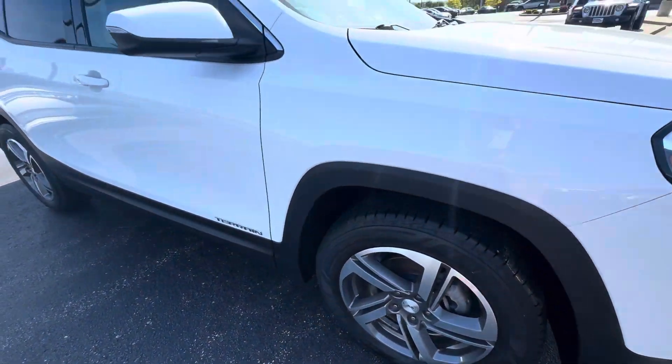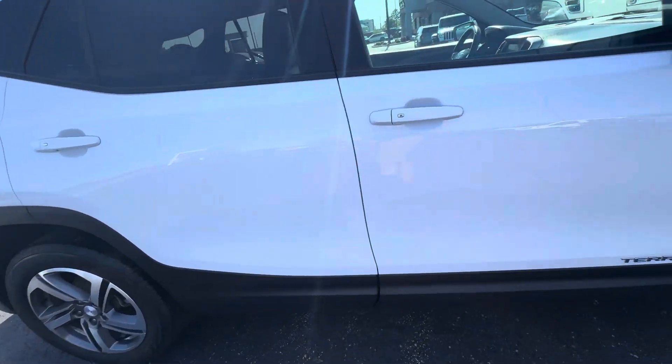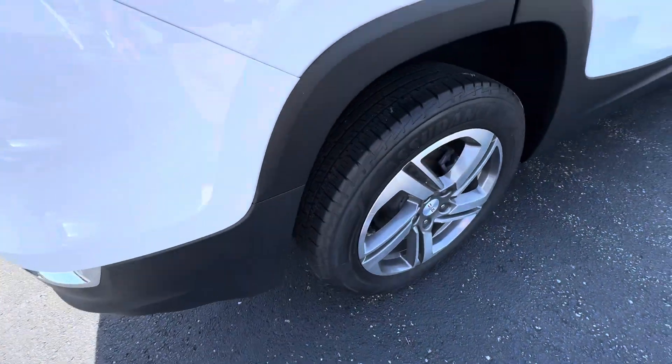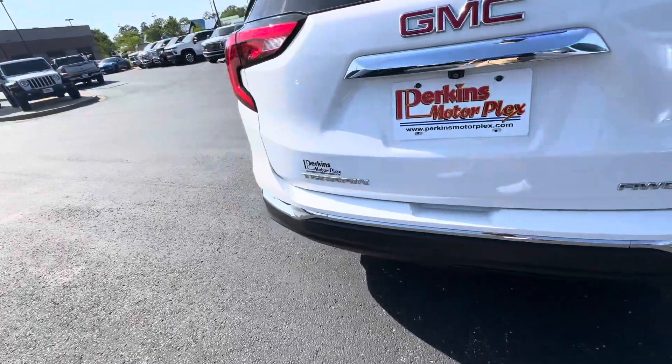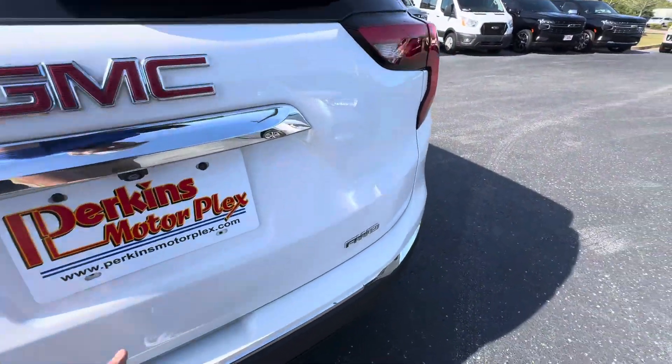Wheels and tires, everything looks good on this side. Body looks great going down this side — I don't see any door dings or anything like that anywhere. Overall, the wheels look good on this side, no dents or dings. It is all-wheel drive, which is a huge plus. These little vehicles actually do really, really good in the snow and ice with the all-wheel drive.